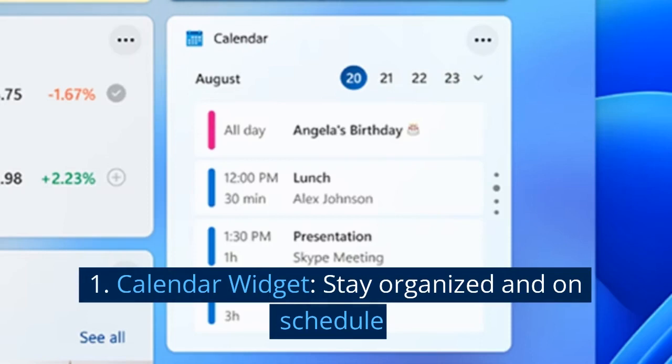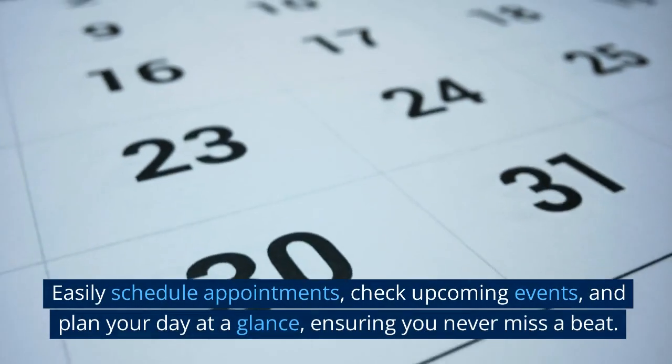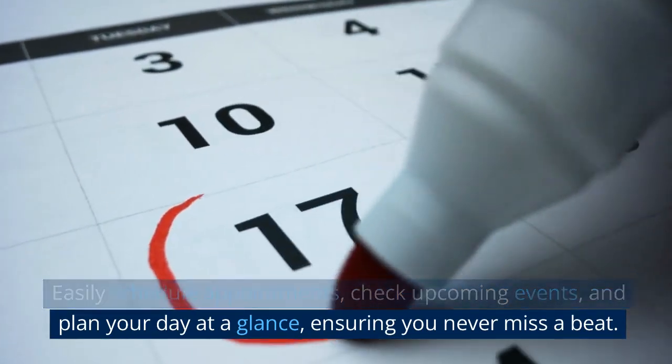1. Calendar widget. Stay organized and on schedule. Easily schedule appointments, check upcoming events, and plan your day at a glance, ensuring you never miss a beat.